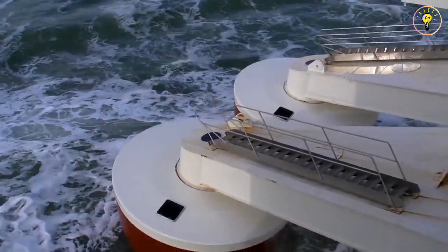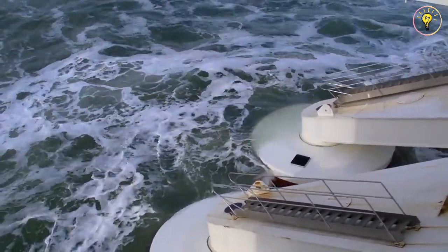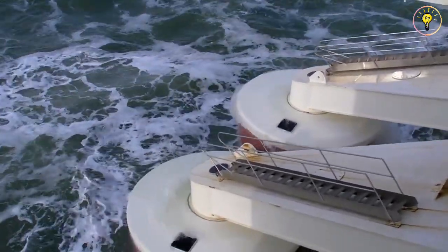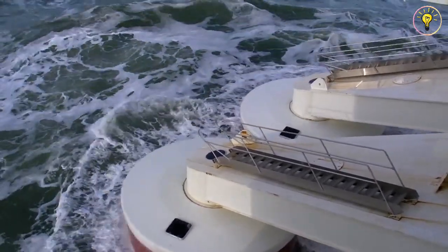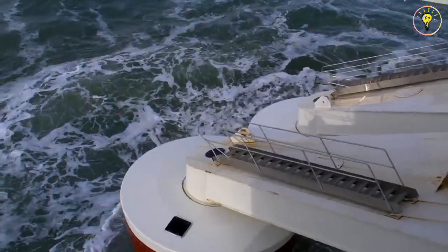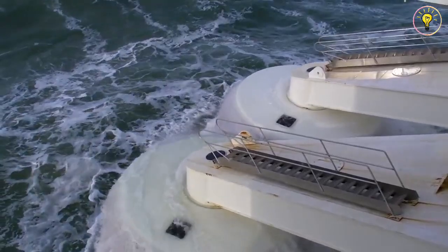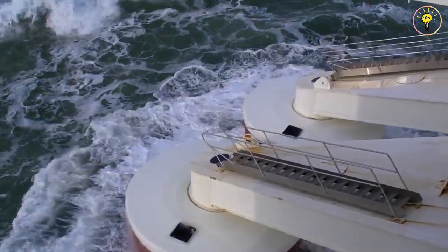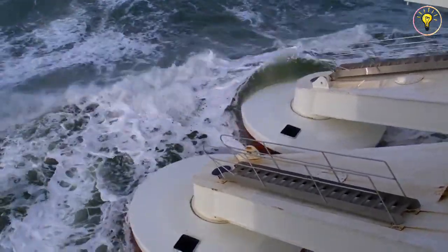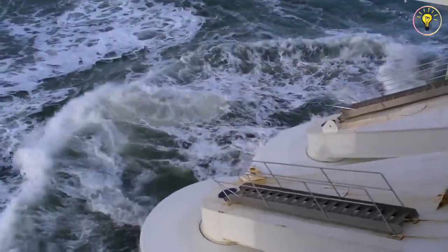The Wavestar machine. With floats that rise and fall in tandem with the up and down motion of waves, the Wavestar machine generates energy from waves. Arms connect the floats to a platform with legs anchored to the ocean floor. Hydraulics is used to convert the float's motion into the rotation of a generator, which generates power. The machine's length is covered in waves, each of which lifts 20 floats.